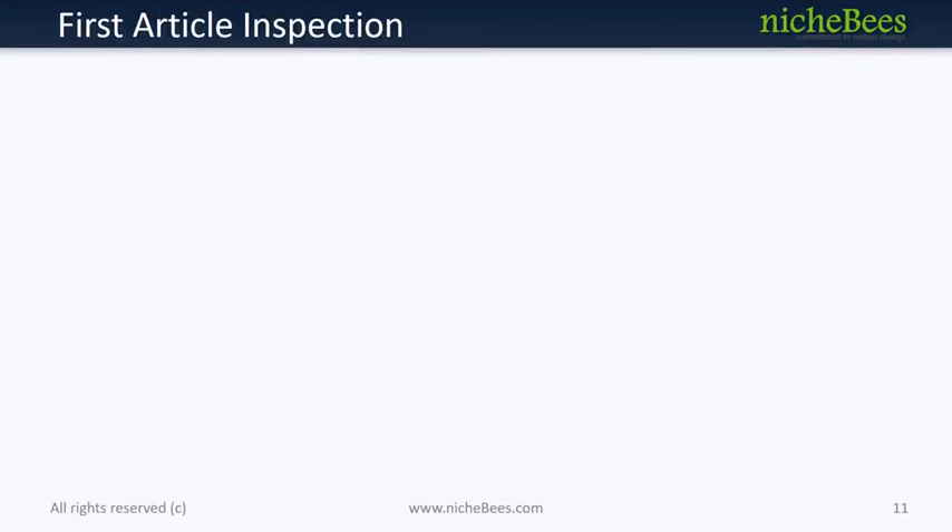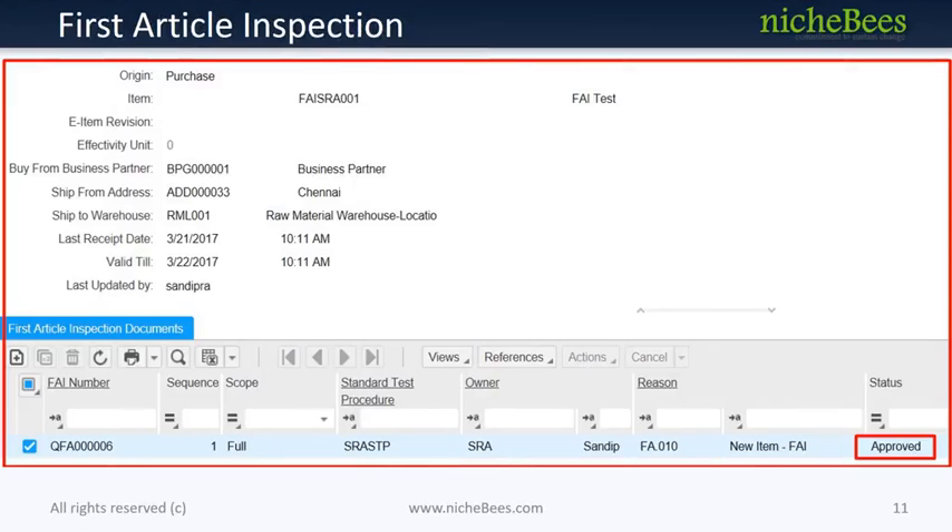The purpose of first-article inspection is to provide objective evidence that all engineering design specification requirements are properly accounted and documented, to avoid scrap or rework at a later stage. First-article inspection is performed on all new products that are representative of the first production run. FAI documentation plays a very important role in aerospace and automotive industries and is extensively used as part of quality management.